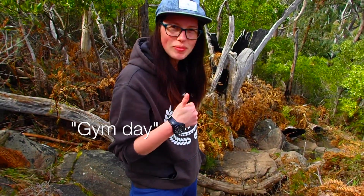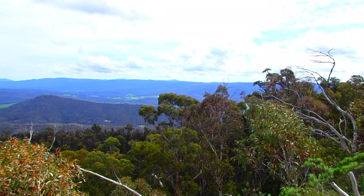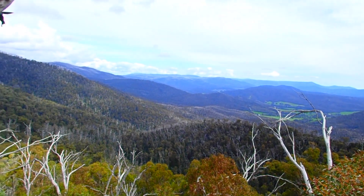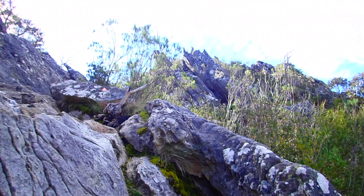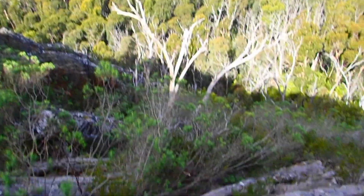You don't even necessarily need to climb all the way to the top to get some pretty nice views. The emergency services get a lot of calls from people getting stuck up here, because it's not an easy track to follow.